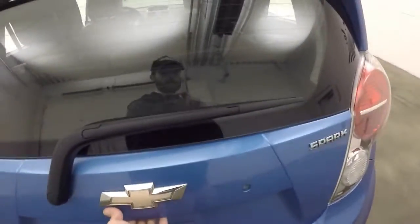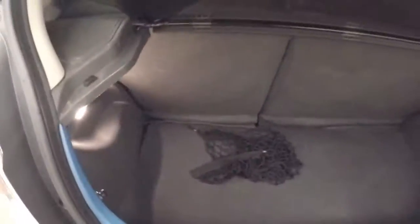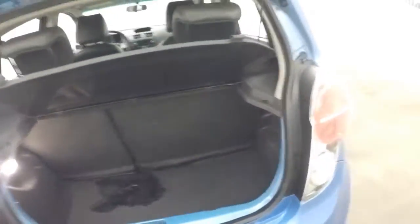Check out the back. Plenty of space in this little trunk here. Seats do fold down to give you extra space.